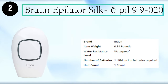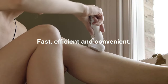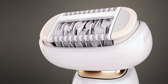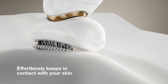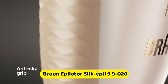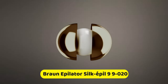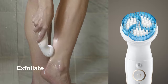Number 2: Braun Epilator Silkapil 9-9-020. New Braun Silkapil 9 Flex makes epilation fast, efficient, and convenient as never before for incredibly smooth skin. The world's first epilator with a fully flexible head effortlessly keeps in contact with your skin and smoothly adapts to your contours. The new slim ergonomic handle with anti-slip grip is easy to hold even when epilating wet. Braun Silkapil 9 Flex has all you need for beautiful skin.